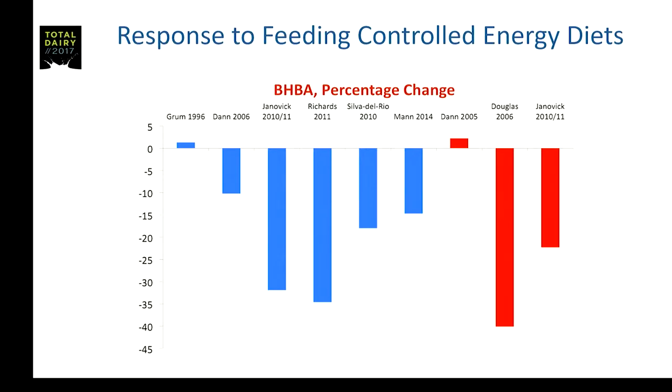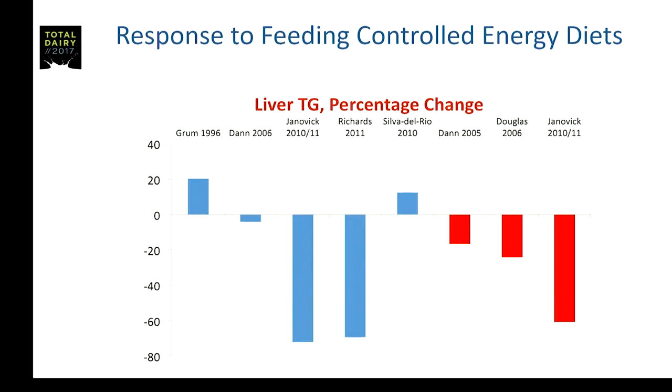Liver triglyceride is perhaps a little more mixed, but again I think a fairly convincing argument that there can be decreases in liver triglyceride — fitting with the NEFA data showing cows mobilizing less fat off the back.